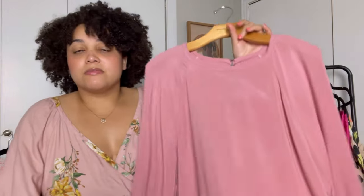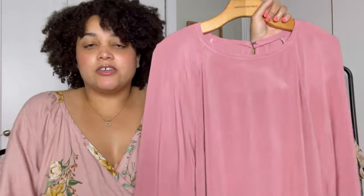I'm going to get started with the things that I have already completed. This is McCall's 7862 and I've already done a review on this, so if you want to check it out I will link that below.